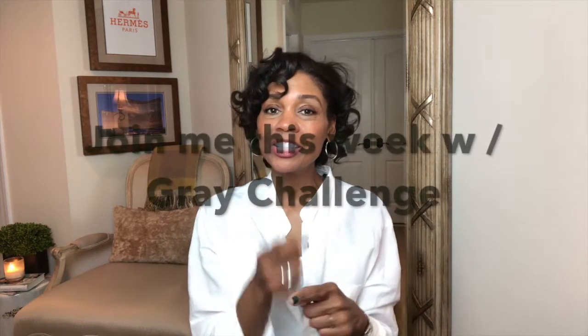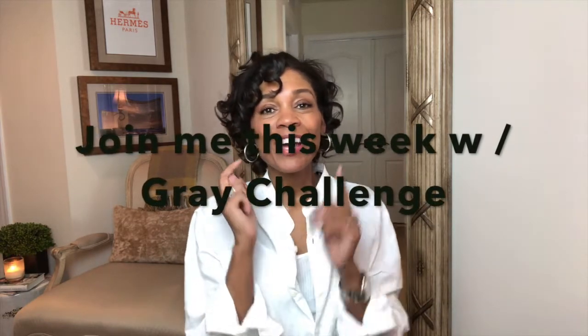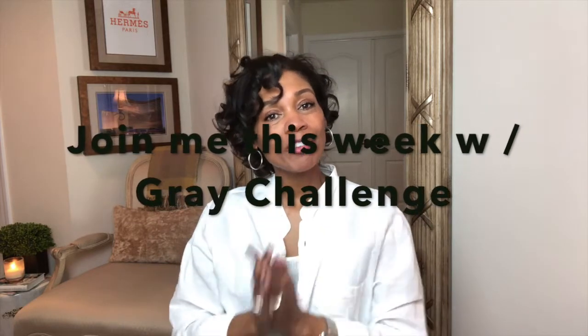Another friend of mine loved the green and suggested I maybe try another color challenge — like a gray challenge. I said okay, I'll do a gray challenge. So if you guys want to do the gray challenge with me, I'm going to do it next week. Let me know if you're going to join me, and if you don't want to do gray, what color would you do? Comment below and let's do it together.